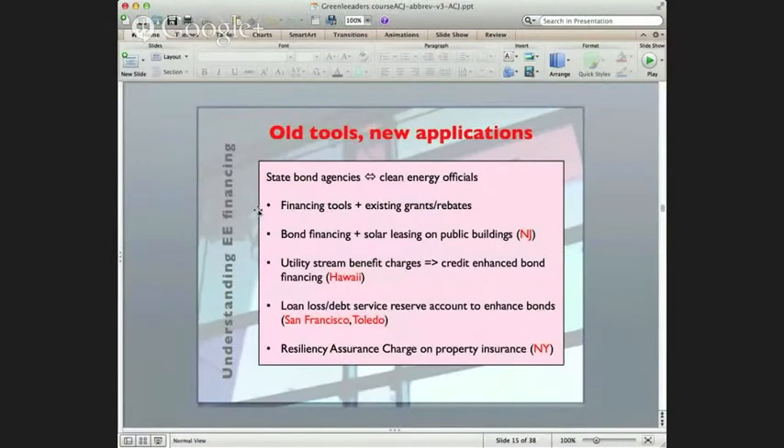Michelle asked about resiliency assurance. For hurricane-related or storm-related items, they are putting a charge requiring that property insurance includes a fund to help pay for a lot of the issues that come up with storms. So it's not specific to energy efficiency, but we're seeing it in PACE as well — Property Assessed Clean Energy — which is a kind of clean energy bond financing. In addition to clean energy and energy efficiency measures, they're also adding things like storm shutters and certain kinds of generators to that list.